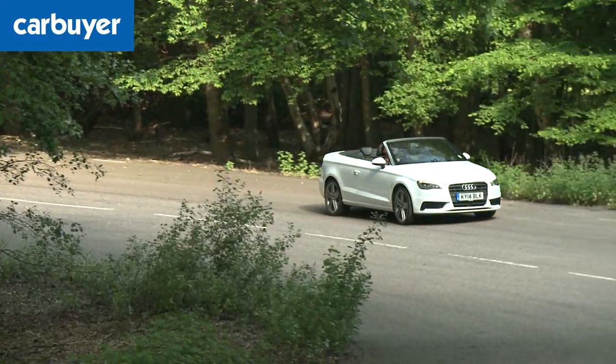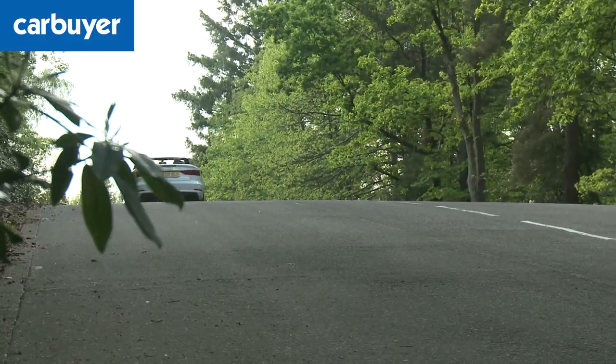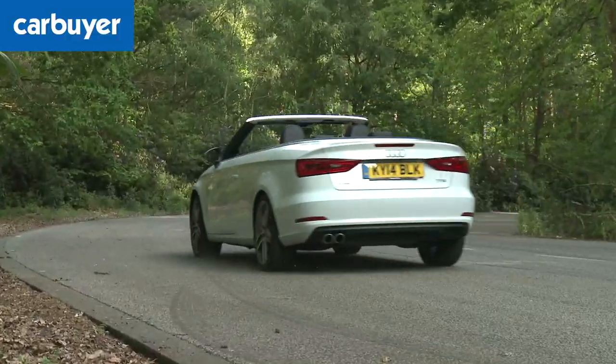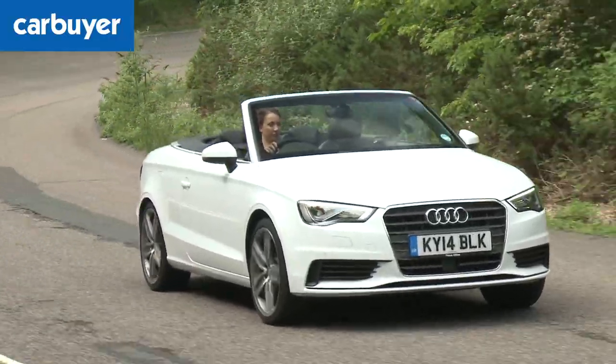Enough of facts and figures — another glowing quality of this car is its safety credentials. Although this particular model hasn't been tested, the hatchback on which it was based was awarded the full 5 stars in the Euro NCAP crash safety tests, and comes with plenty of airbags and a piece of technology that stops the car rolling after a collision.